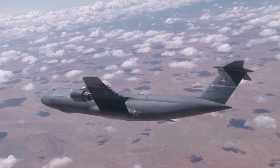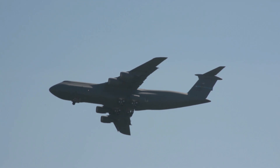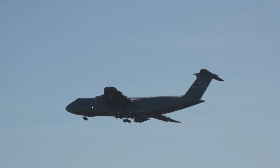The C5M Super Galaxy has played a big historical role representing American military power, and is projected to remain in service until 2040, at which time there will likely be demand for newer, larger aircraft.